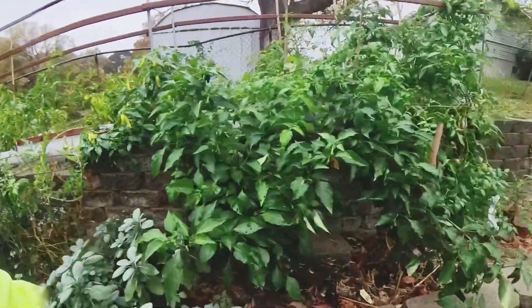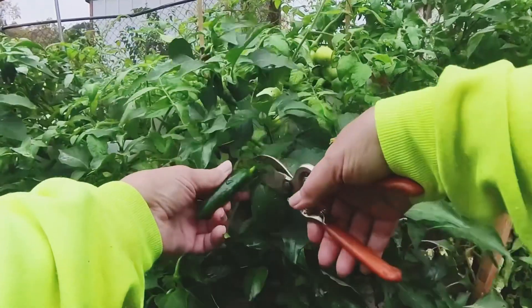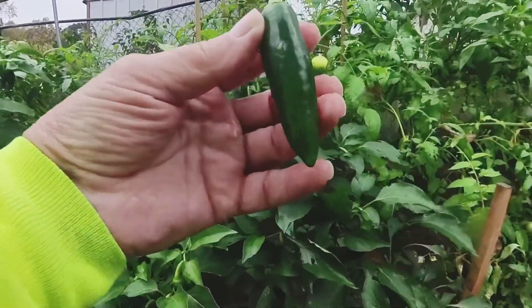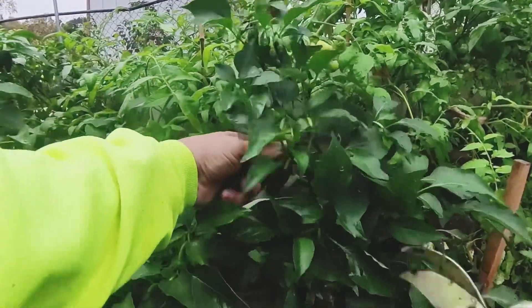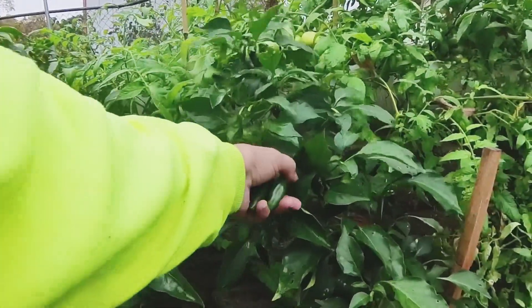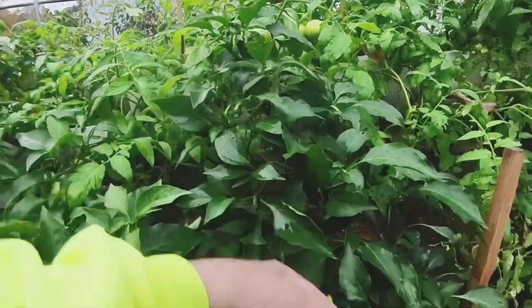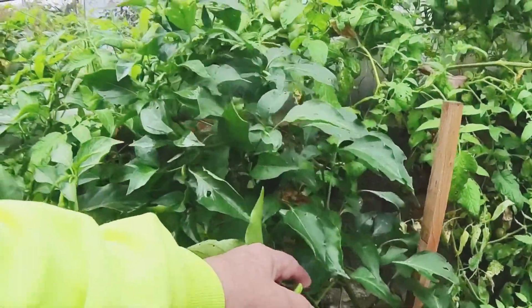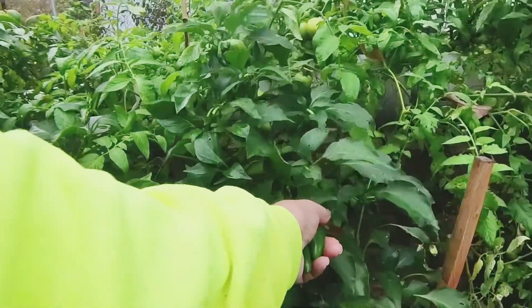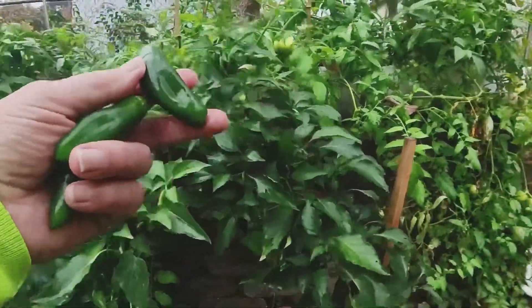I've got to check the jalapenos down here. Yep, there you go — that's a decent size. Here's another one. You know, I thought about bringing one of these plants in the house and keeping it growing inside, but I don't know how that would work. I might do that next year.